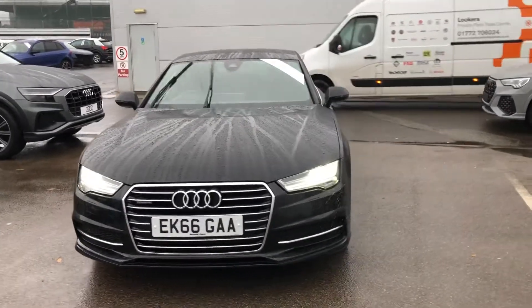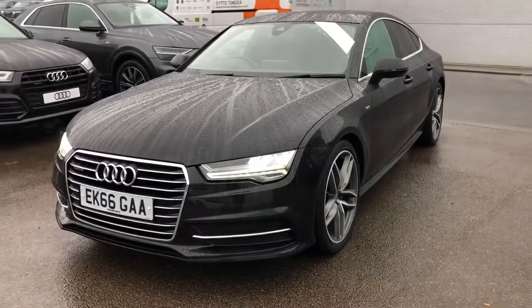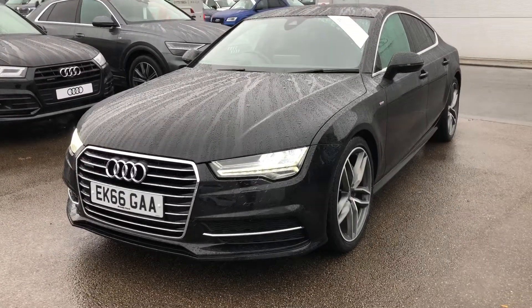Hello there and welcome to Audi. Today I'm going to take you on a short walk around of this approved used Audi A7 Sportback.